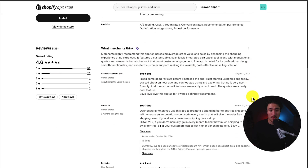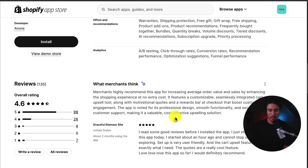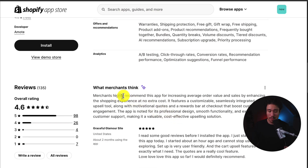In terms of reviews, it's sitting at a really good 4.6 stars with just shy of 100 5-star reviews. Looking at the AI summary, merchants highly recommend this app for increasing average order values and sales by enhancing the shopping experience at no extra cost. It features a customizable, seamless, integrated cart upsell tool with motivational quotes and rewards at checkout that boosts customer engagement.